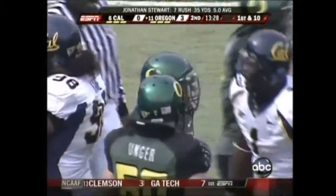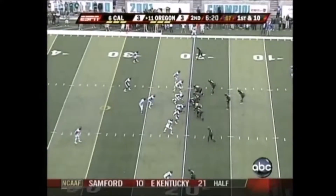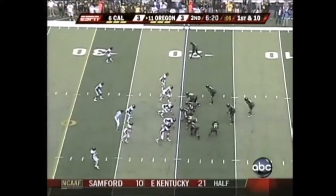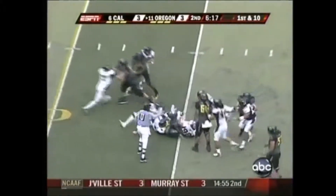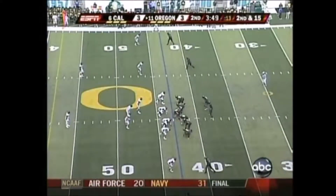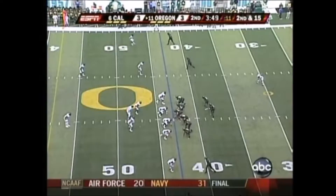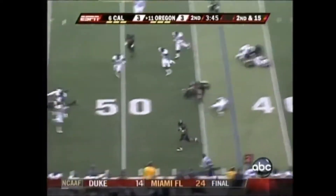That offensive line is just opening up some huge holes for Jonathan Stewart, giving Cal fits. Oregon has yet to complete a pass to a wide receiver. Here's Jonathan Stewart breaking a tackle, getting out to the 25-yard line. This is their delay cadence they talk about. Here's Stewart, left side — no delay here.